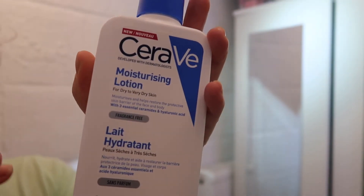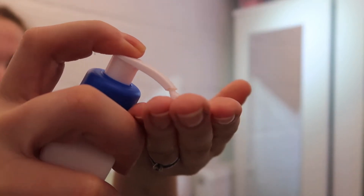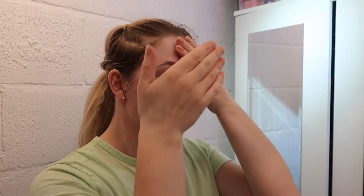Another one of my favorites is the CeraVe Moisturizing Lotion. I just put a lot of it all over my face and I've seen a lot of improvements in my skin since using it.